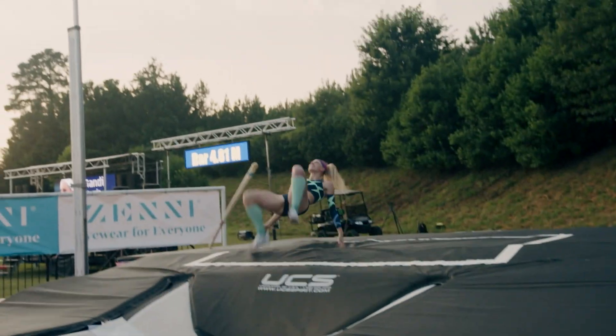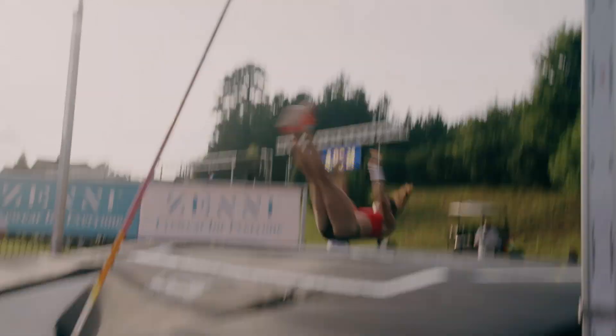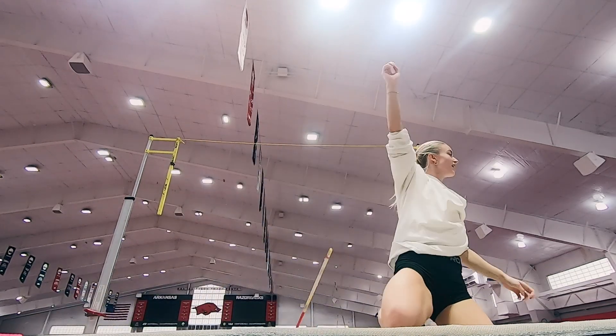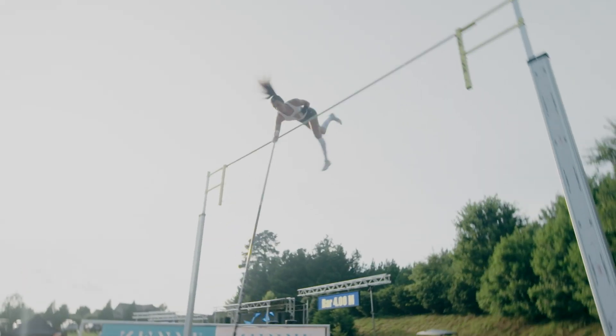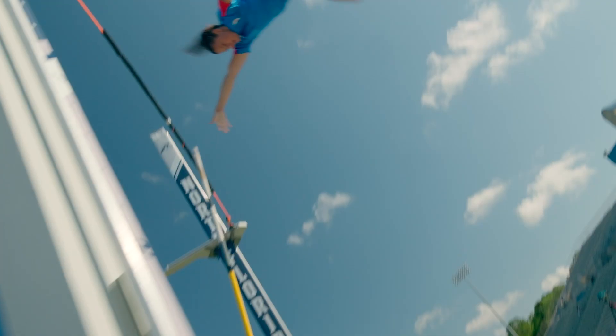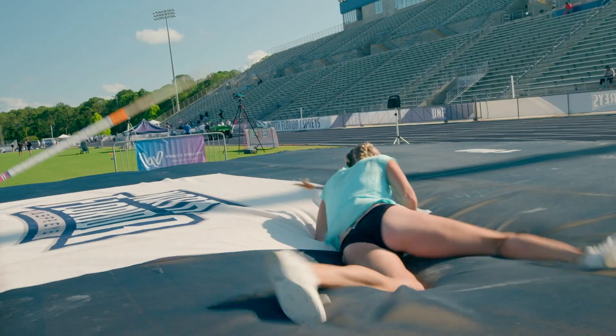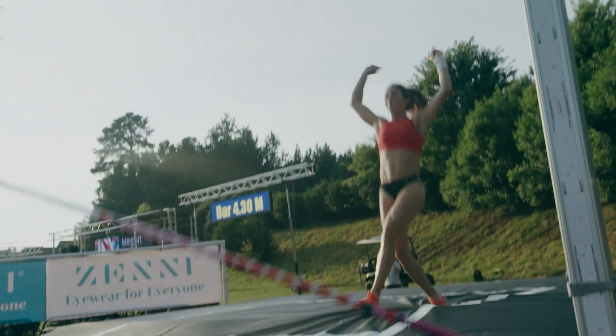Once you're down the runway and you've made the bar, that's when I can just go crazy — just let it all out. At the end, once you've cleared the bar and you're hopefully celebrating, you now have a near 16-foot fall you have to land from safely and make sure your body's in a position to land without injuring yourself. That's insane. Once you've cleared the bar, your job's not done. They make it look easy, but they're 16 feet in the air at the top of their jump.